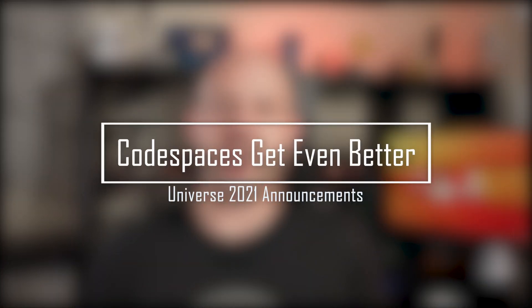The next series of announcements are about Codespaces. Some are somewhat minor, like the availability of Codespaces support in the GitHub CLI to help integrate Codespace management into user workflows, or the availability in beta of REST APIs for Codespaces management. Even so, there are even more exciting announcements coming up.